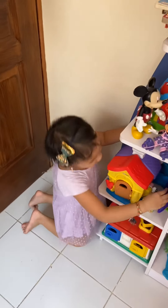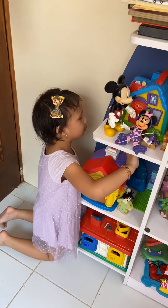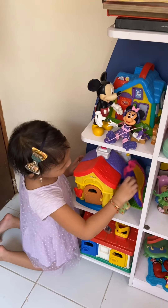Guys, I have a unicorn right here but I have to put the hair. Mom, can you get the unicorn out so I can put the hair? Okay? You can get it out. Make sure to put it back.